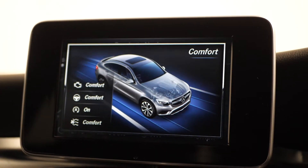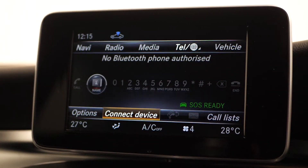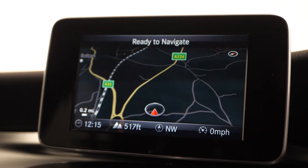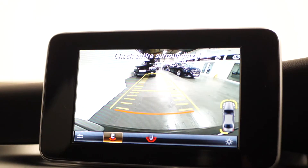Your dynamic select button located on the centre console with a choice of driving modes including comfort, eco, sport, sport plus and individual. And moving up to your 7-inch colour screen, is where you can locate everything from the DAB digital radio, your Bluetooth, your satellite navigation, the dynamic select along with your reversing camera and your parking sensors for the front and rear.